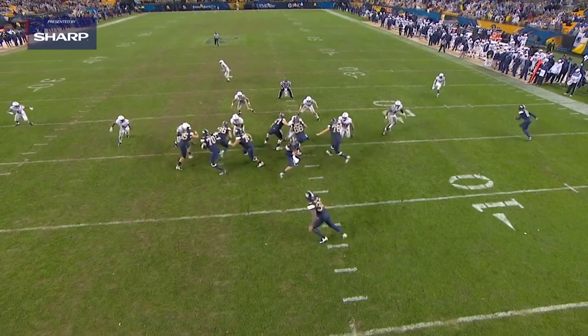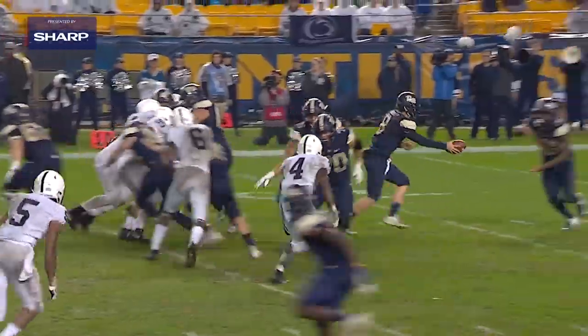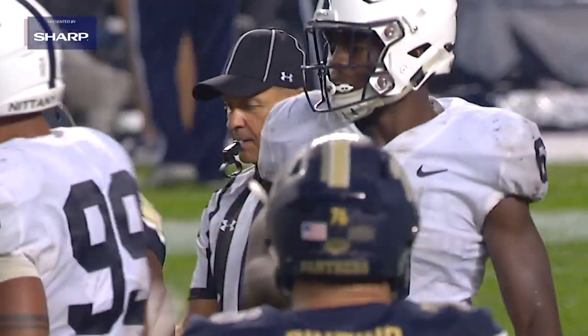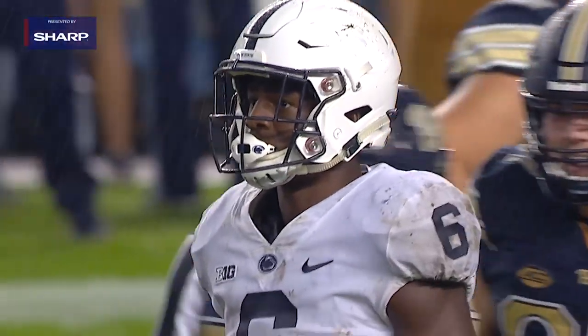When you look at Cam Brown on film, the first thing that jumps out at you is he's just very good in space. And he finds himself in space a lot, but he's very rangy, has very long arms — 34 inches — some of the longest out of all the linebackers in this year's draft, and he uses them well.